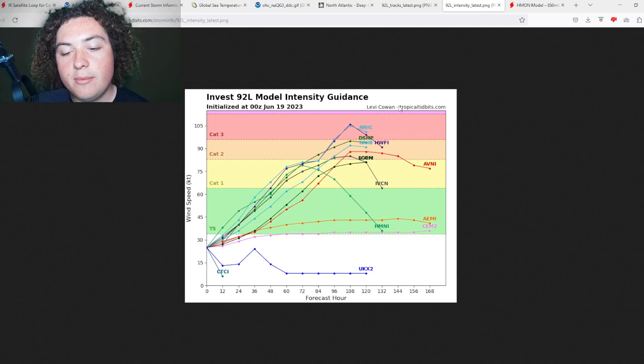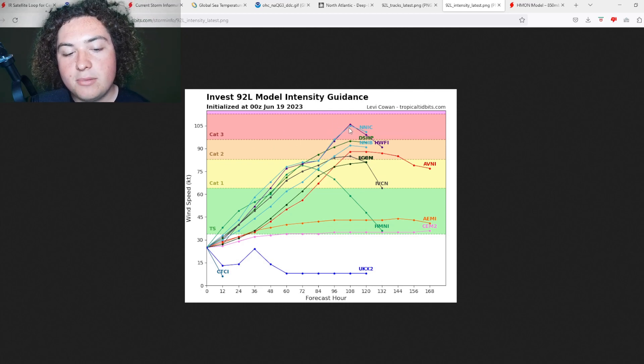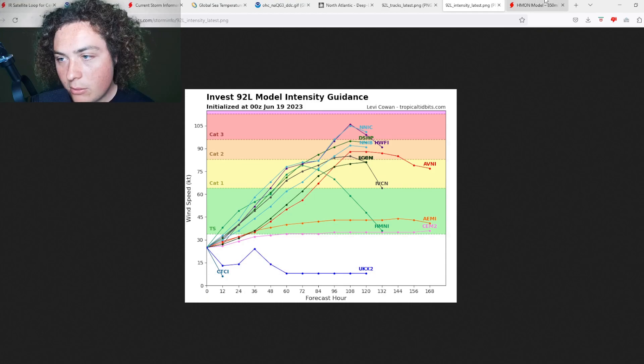On the intensity side, almost universally the intensity models have this becoming a hurricane. Some have it reaching major hurricane status — including the HWRF, which is showing potential Category 3 strength with winds of 120 miles per hour. The majority, though, keep it in the Category 2 range, so definitely something to keep an eye on.